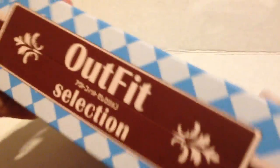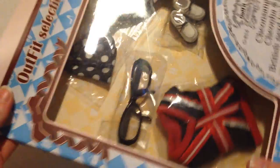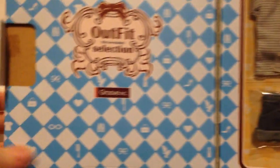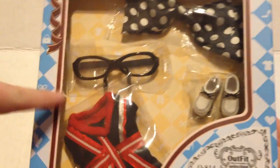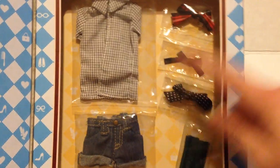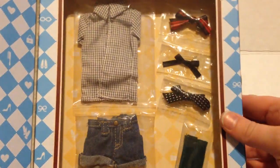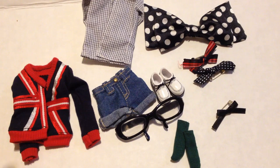The second outfit I got is this British Nerd Look set and it came in a really nice box that says 'outfit selection' — it's kind of like a book with a sticker sealing it. When you open it, the front part has the bow, glasses, a little sweater, and her little shoes, and on the inside is her shirt, shorts, clip-on bows, and little socks.